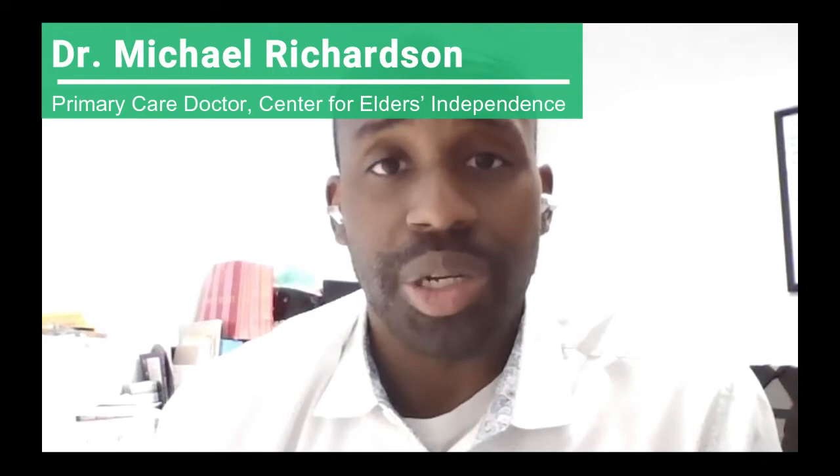Hello, I am Dr. Michael Richardson. I'm a primary care doctor at the Center for Elders Independence at our Berkeley Center. There are two vaccines in use in the United States now. 37,000 volunteers were part of these studies, and these included people of all ages, including elders and people of all ethnicities, including African-Americans and Latinos. Also, they include the most vulnerable — the people most susceptible to the coronavirus.